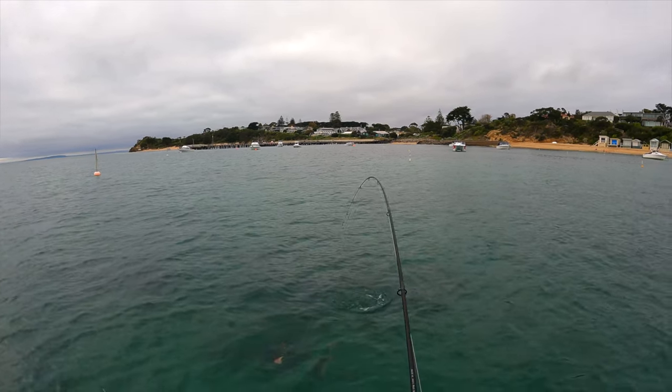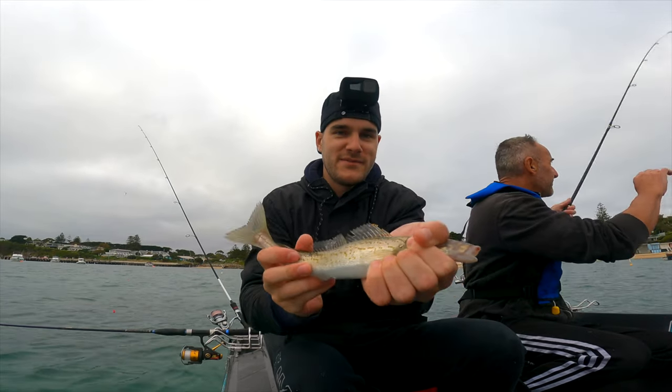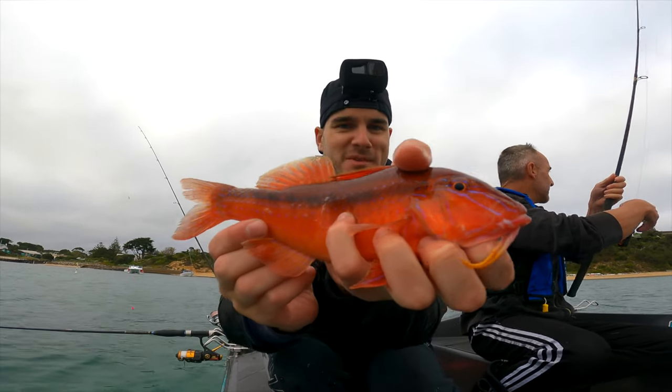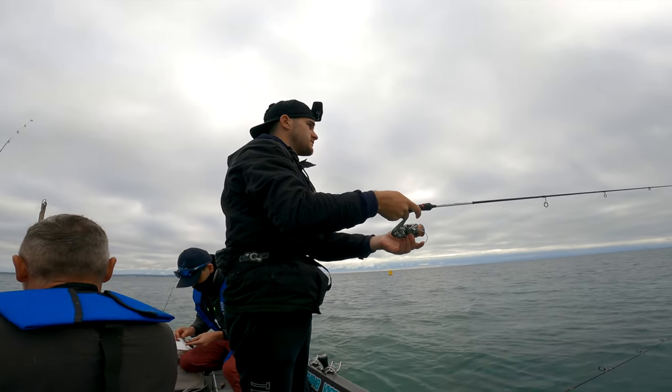I got a red mullet and a whiting — baits been in for only a couple of minutes, if that. Nice little whiting and a nice red mullet. Awesome colors on him! Get the baits back in, get into a few more. Recast the bait just there.